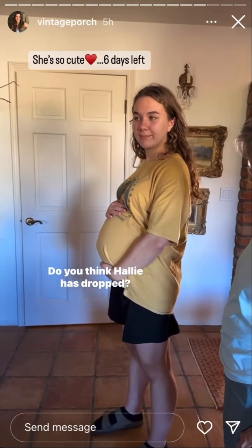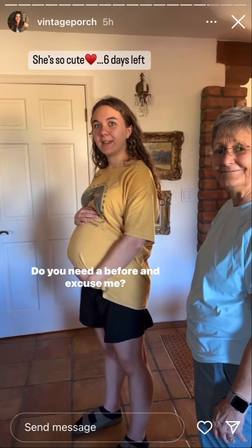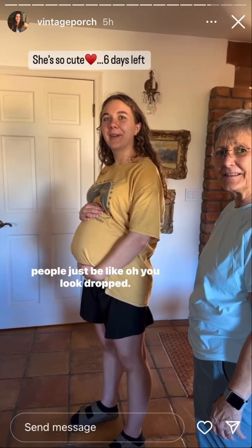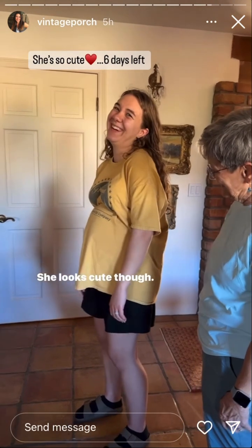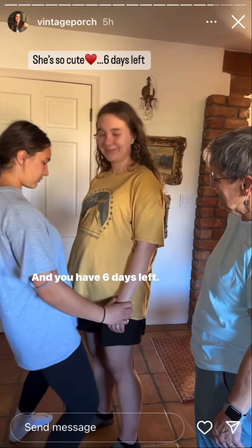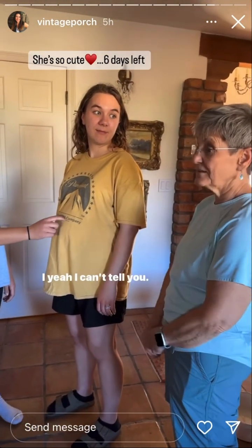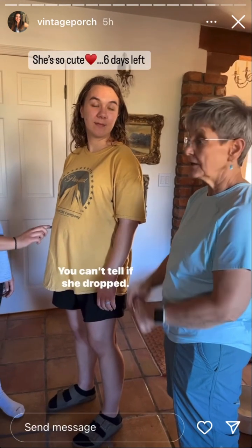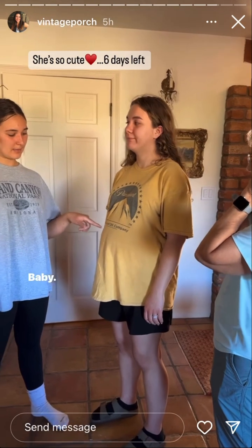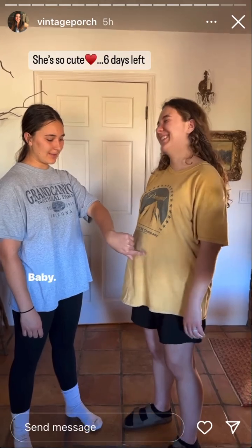Do you think Hallie has dropped? Do you need a before and after to see if you dropped, or do people just say 'Oh you look dropped'? She looks cute though, and you have six days left. Well, since I've never actually seen her in person before, I can't tell if she dropped. I think you look a little dropped. She's not dilated yet — come out, baby!